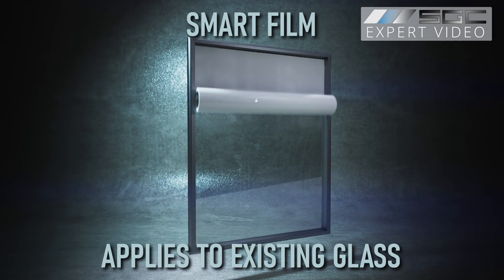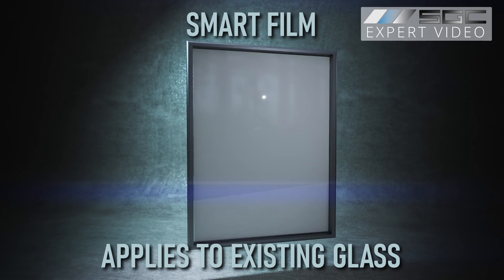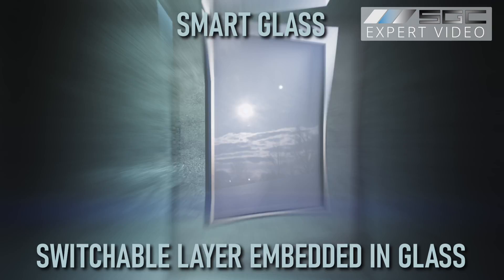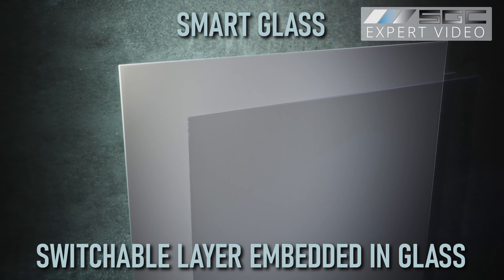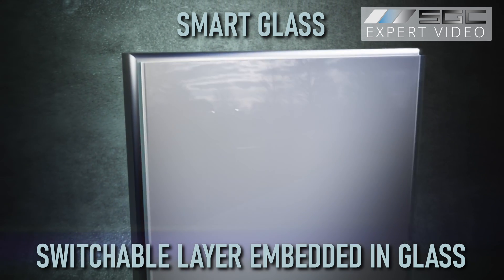Switchable smart film can also be applied to your existing glass as an upgrade, while smart glass with a built-in switchable layer is the best option for new build projects.